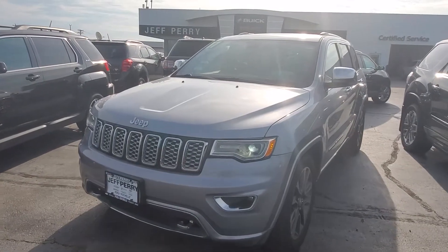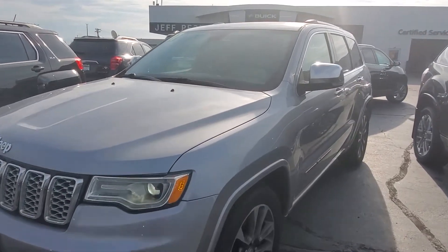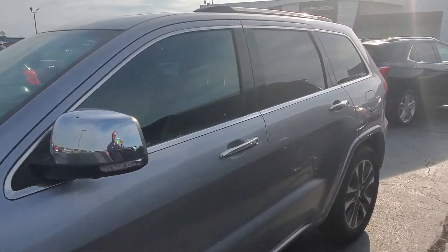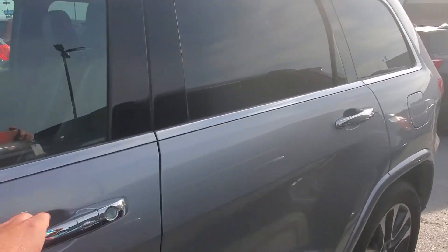Hey there, it's Dustin over here at Jeff Perry Buick GMC, just giving you a quick look at this 2017 Jeep Grand Cherokee — it is the Overland Edition.